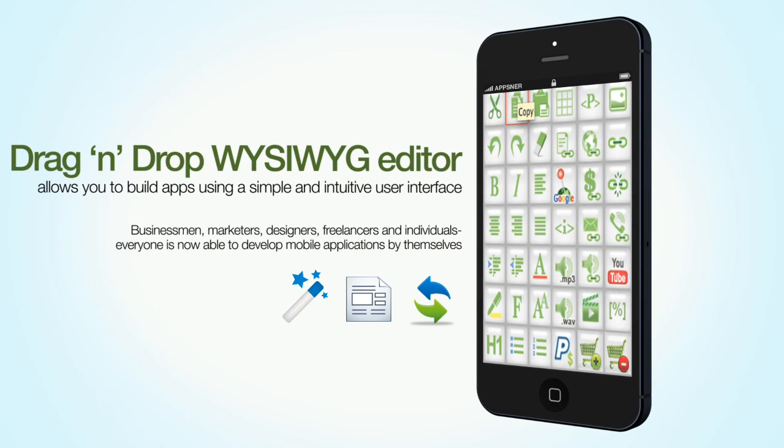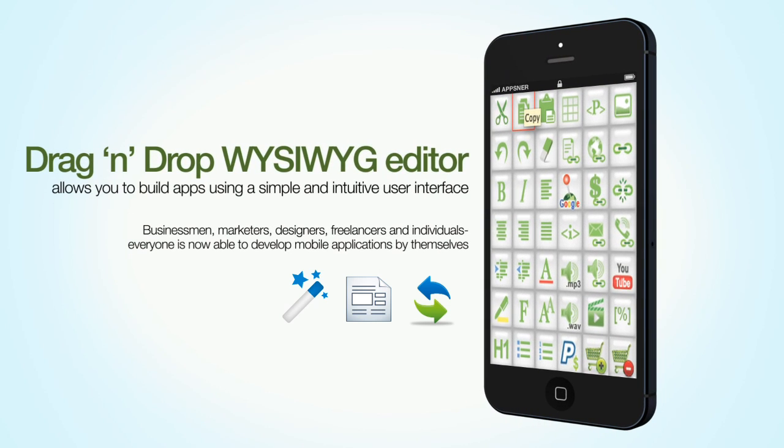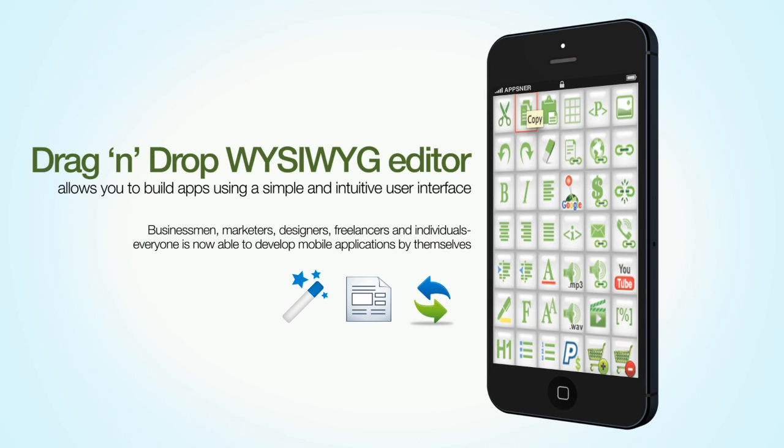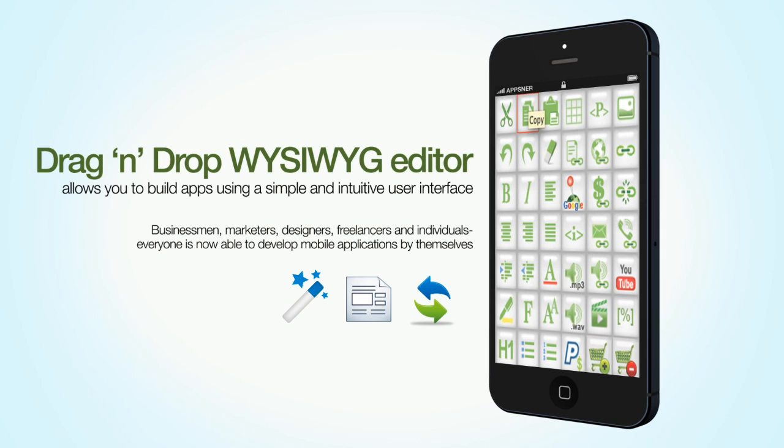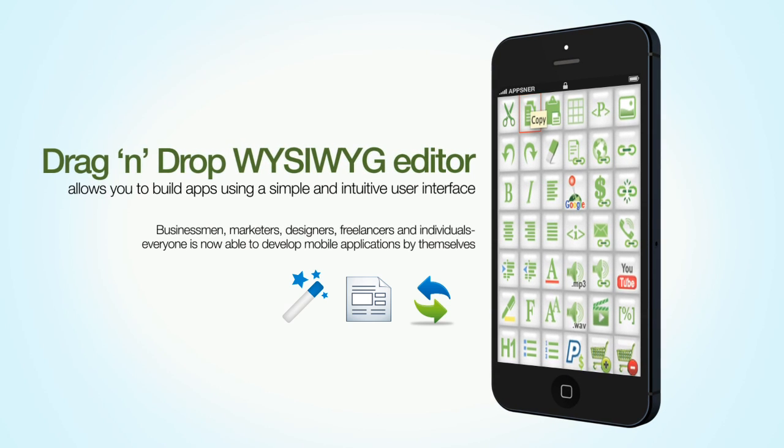AppsNR provides a set of online tools that empowers you to build and design mobile applications using HTML and CSS. It's a what-you-see-is-what-you-get HTML editor which simplifies design and development of mobile applications.